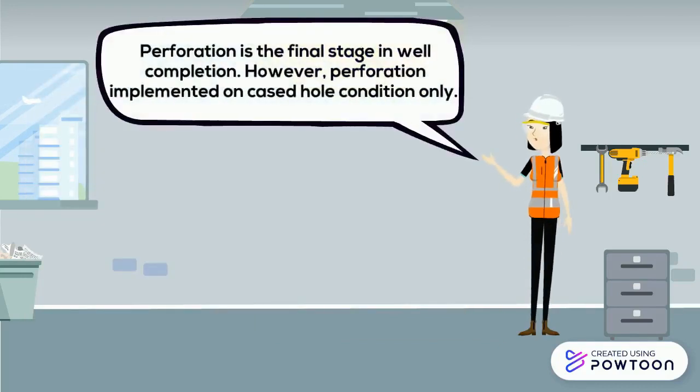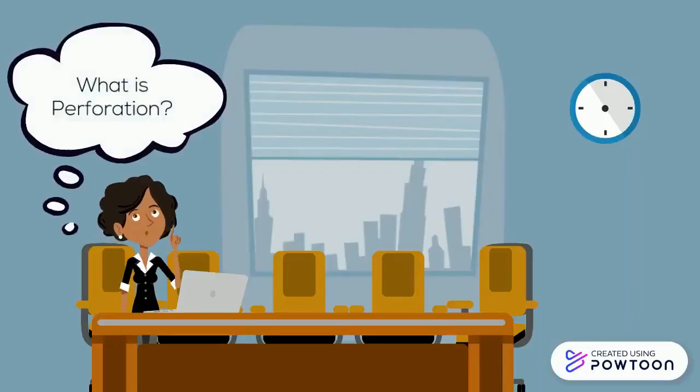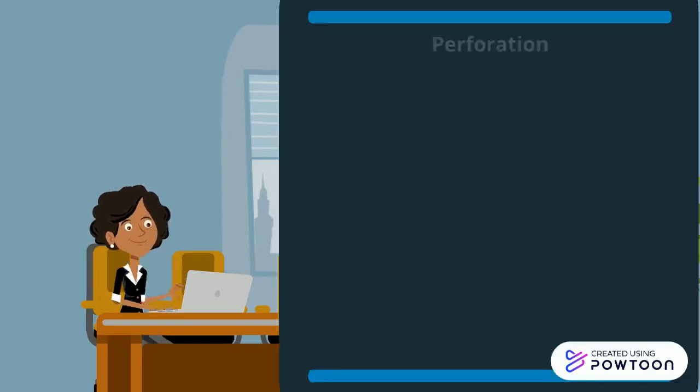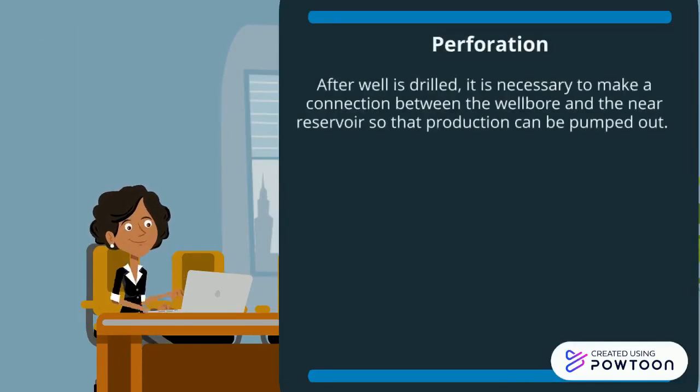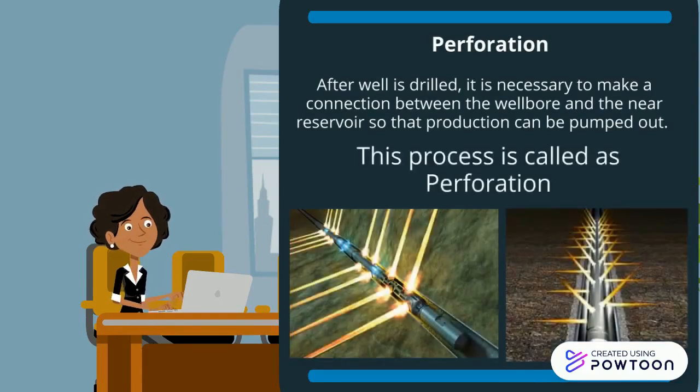Perforation is the final stage in well completion; however, perforations are implemented on cased hole conditions only. So, what is perforation? After a well is drilled, it is necessary to make a connection between the wellbore and the near reservoir so that production can be pumped out. This process is called perforation.